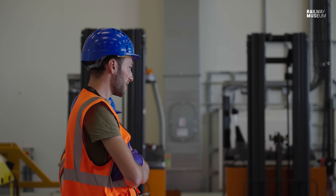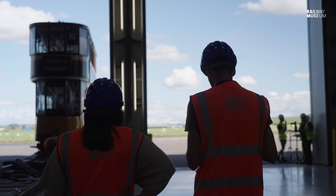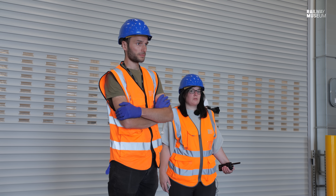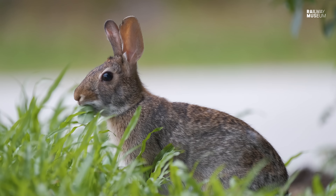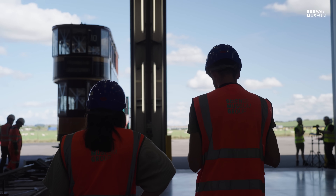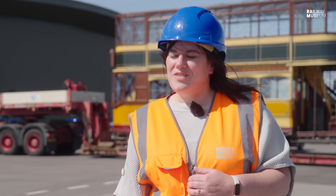Martin has worked with the collection and on object moves for several years. Today he's on lookout duty, managing the building's airlock control with different doors to ensure nothing gets through into the rest of the building. Being in the middle of the countryside, it could be anything — hares, birds, rabbits running in. It's his job to make sure no animals get into the building. It hasn't happened before to his knowledge, but there's always a first time.